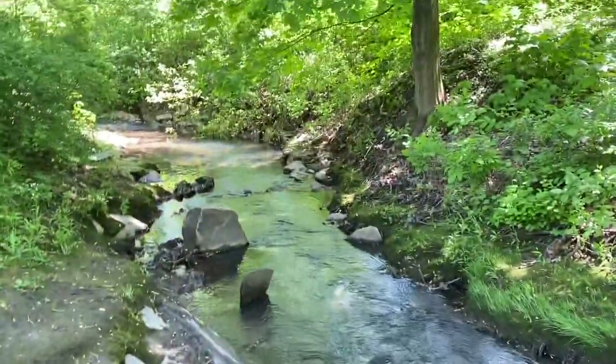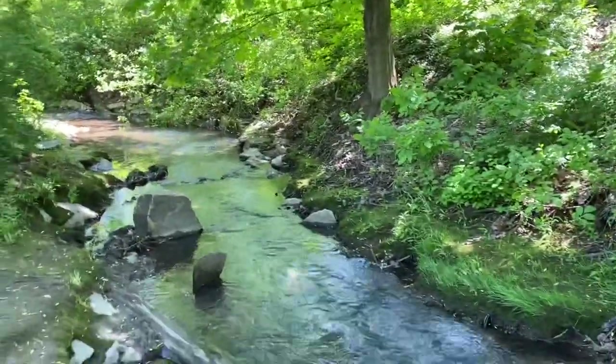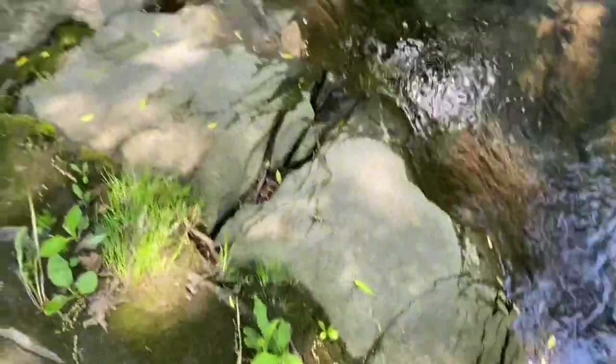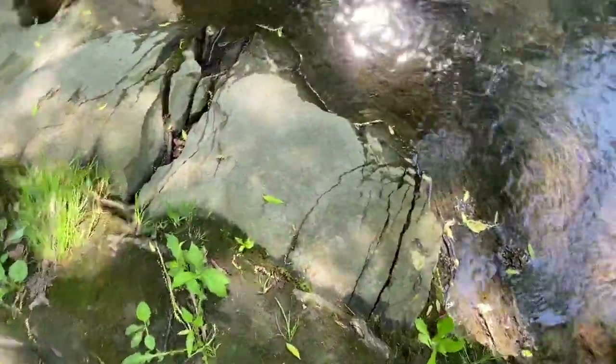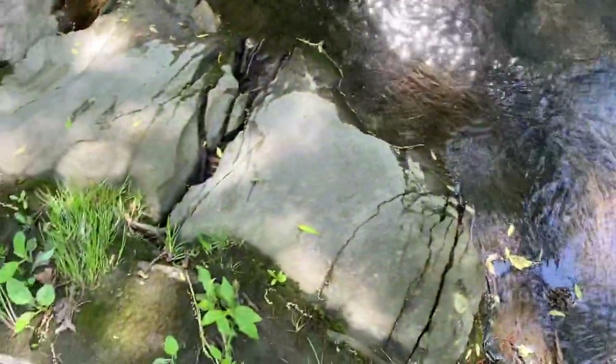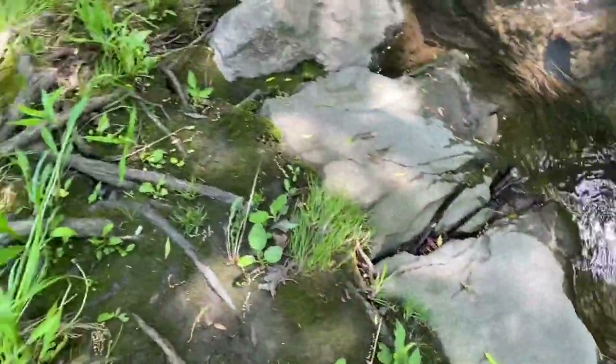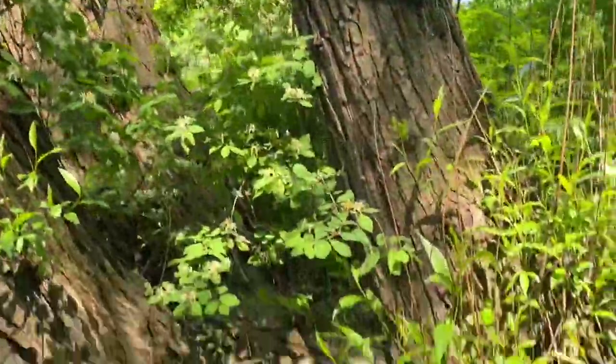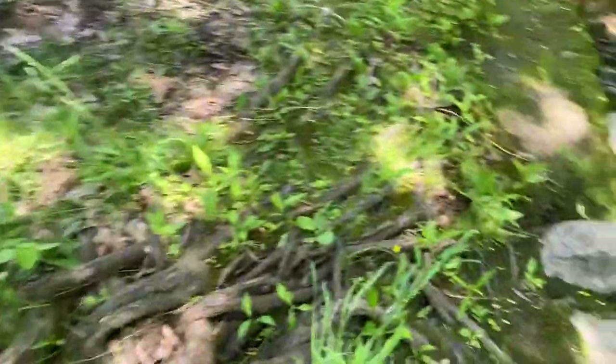Just this nice meandering stream, really gentle. I'm not sure — I wouldn't think this is like bedrock.